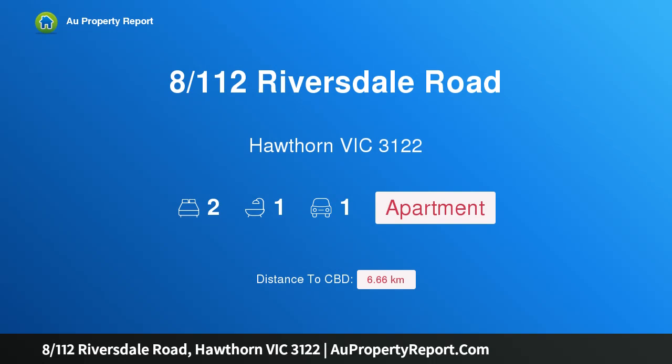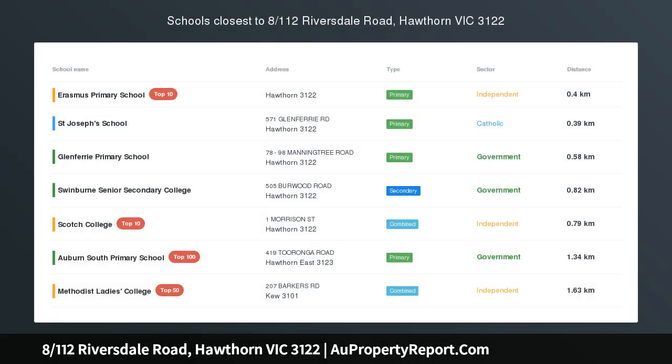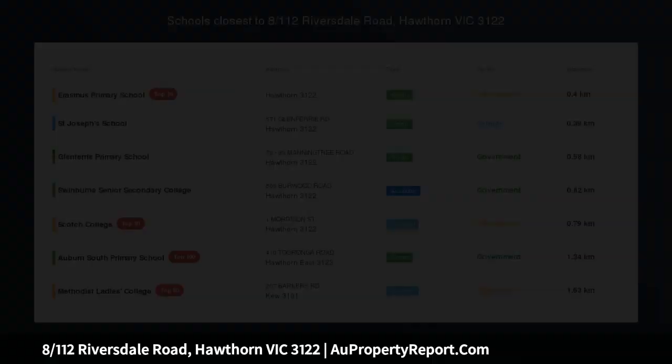Hi, I am glad to introduce Property 8, 112th Sriversdale Road, Hawthorne Victoria 3122 — leafy balcony from the ground floor.